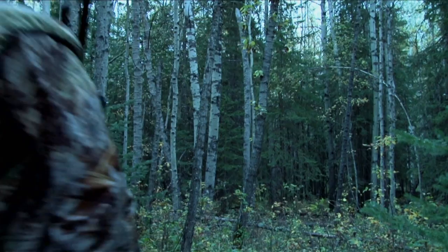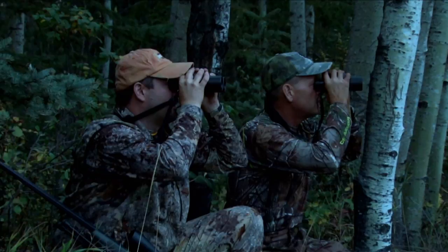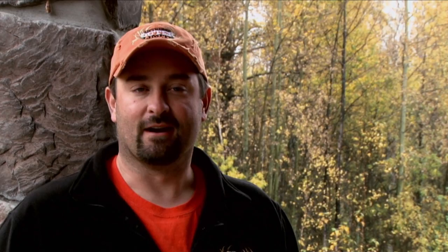We snuck out there, got set up, and spent some time on the glass. Out of nowhere this real nice five-point just appears. We got the camera on him and I took a knee. He was not that far out, so it was just a dead-on hold for the 300 EOL. And this deer didn't go down.